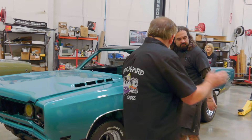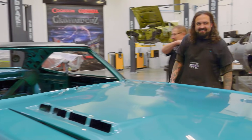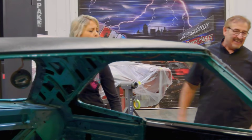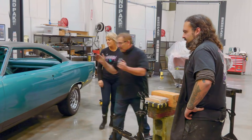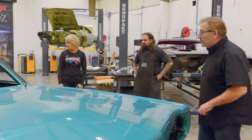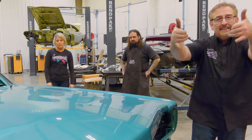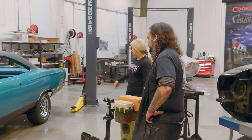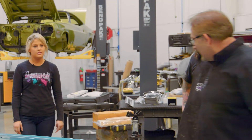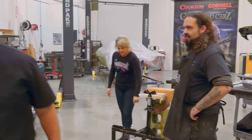Good job all around — Mark thanks Will and Alyssa. The GTX is ready to start putting the rest of the interior together. The black stripe looks really cool. Mark jokes there's only room on the show for one comedian, and it's him.